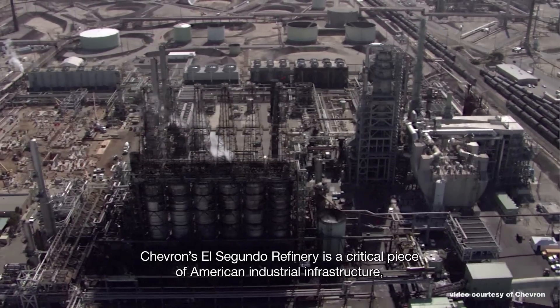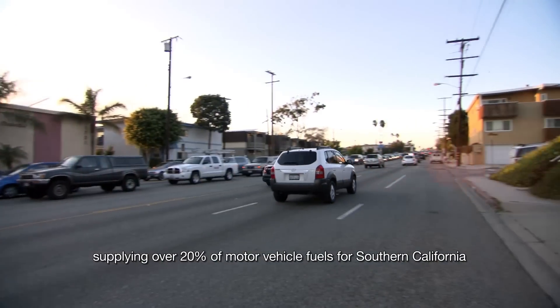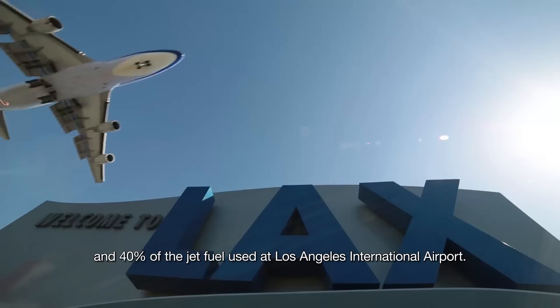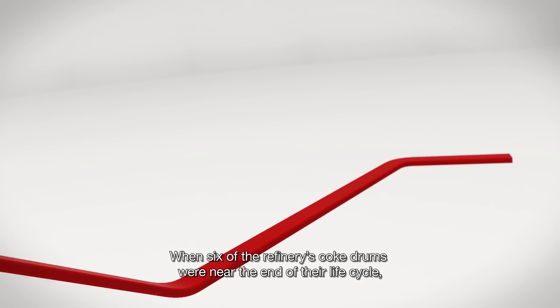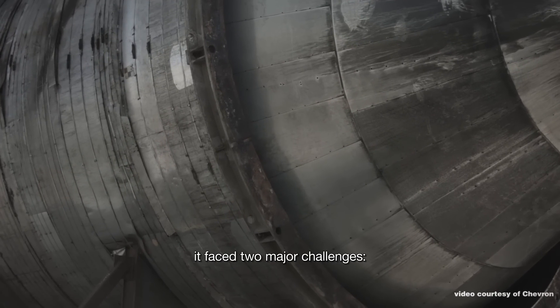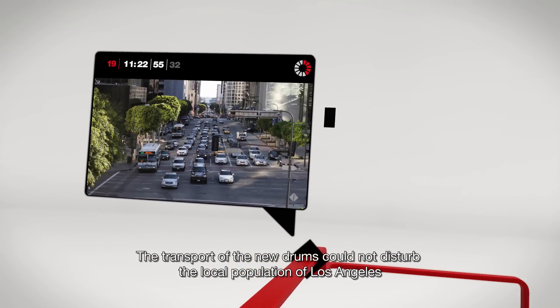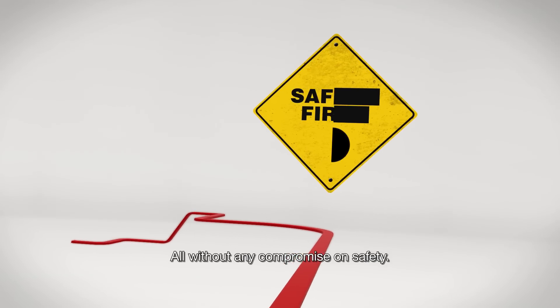Chevron's El Segundo refinery is a critical piece of American industrial infrastructure, supplying over 20% of motor vehicle fuels for Southern California and 40% of the jet fuel used at Los Angeles International Airport. When six of the refinery's coke drums were near the end of their life cycle, it faced two major challenges: the transport of the new drums could not disturb the local population of Los Angeles, and the existing drums had to be replaced with minimal downtime, all without any compromise on safety.